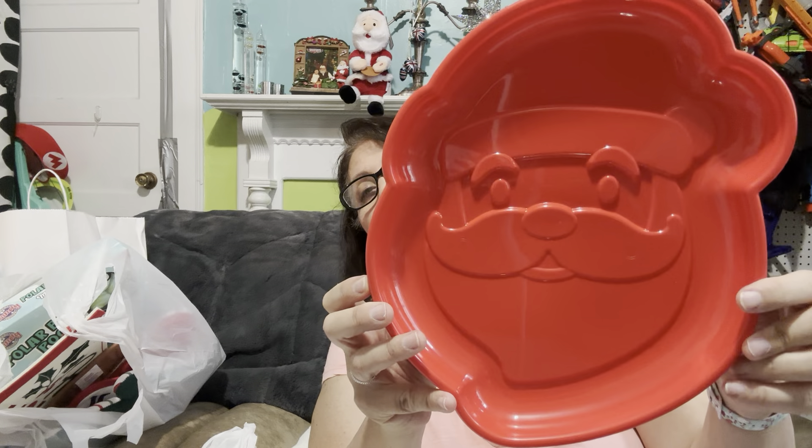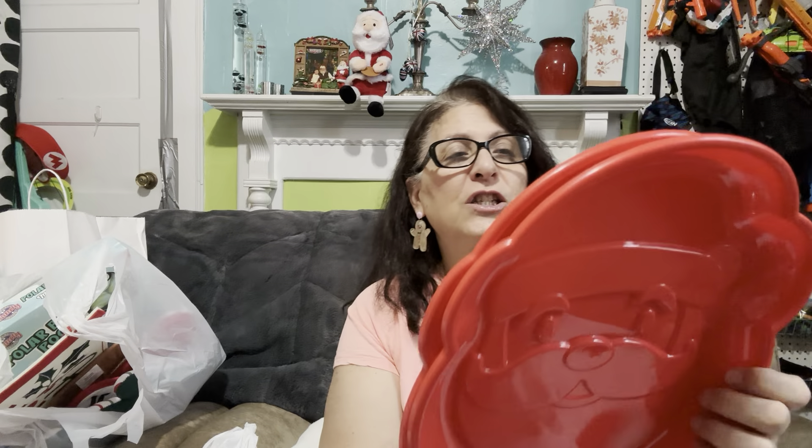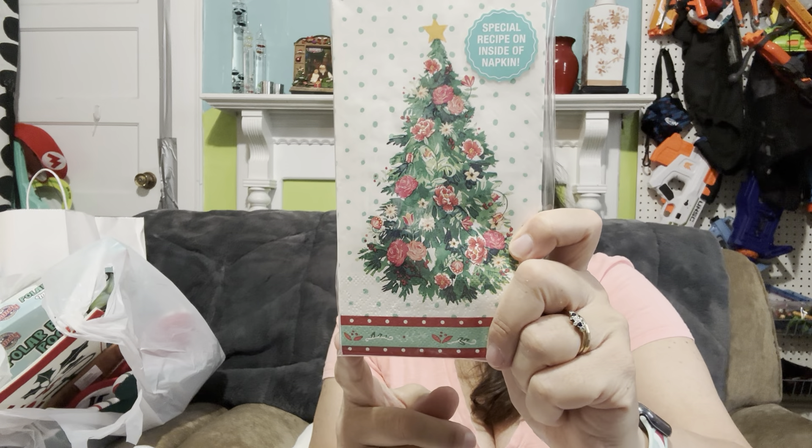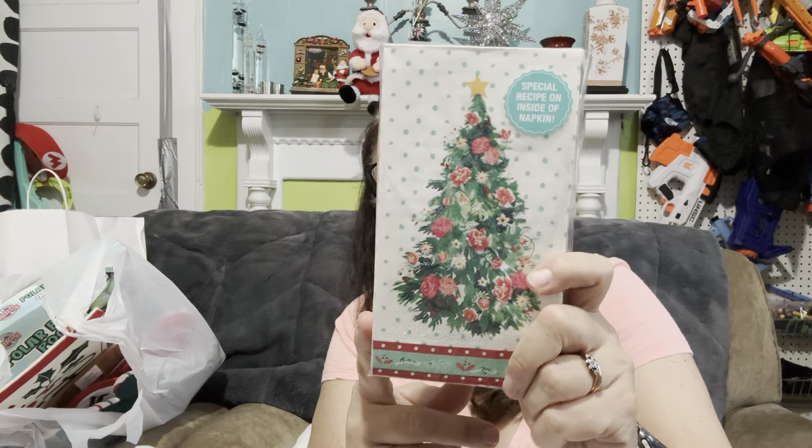These trays were also 64 cents — I'm taking these just so the kids have something to put food into if someone else brings food. And I picked up one pack of the Pioneer Woman napkins. I'm going to use these for crafting — I really like the style she uses and I can Mod Podge and decoupage with those.